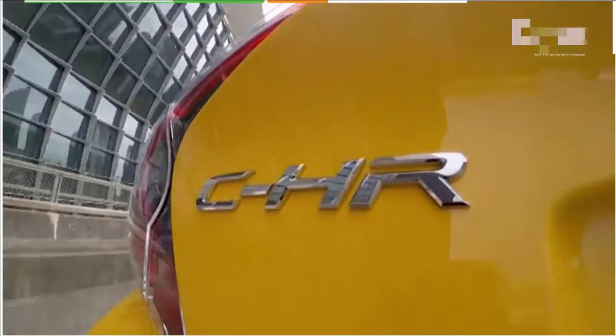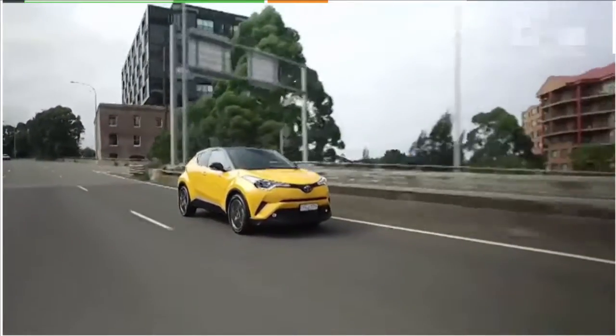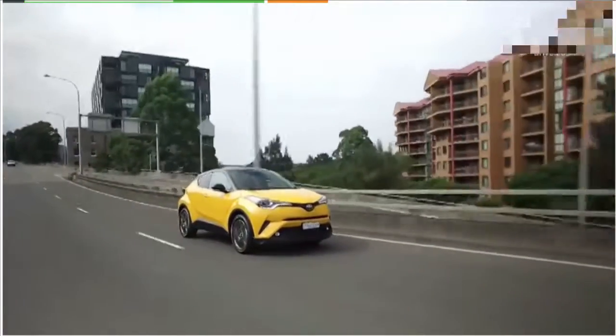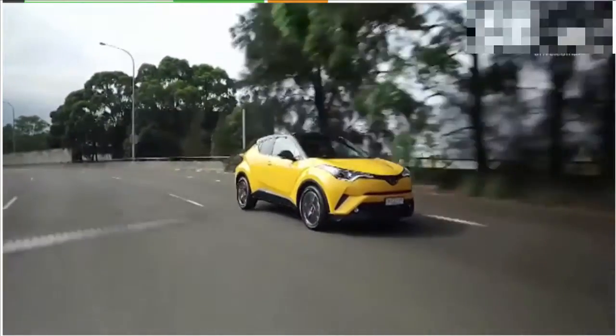Toyota is persisting with a three-year warranty for the C-HR, but an important change for this model is that it has dropped the six-month service intervals common across most of its line-up in favour of 12-month servicing, capped at less than $200 per service. So you know it's going to be cheap to run, and you only have to take it to the dealership once a year — much better than a Corolla where you're going twice a year.